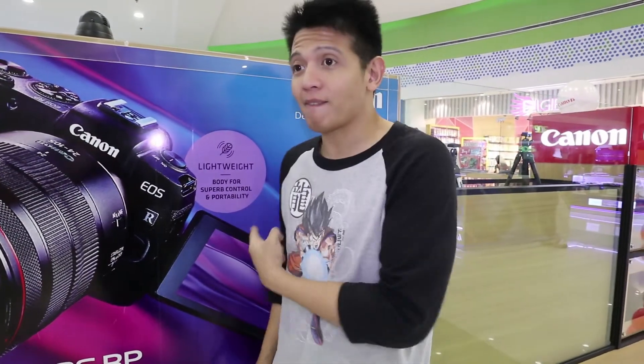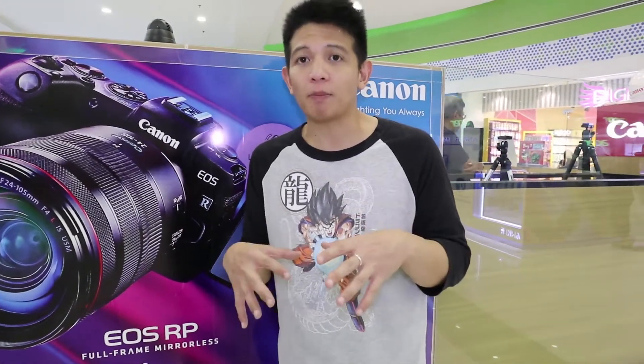So if you happen to be going out to Pampanga to San Fernando, drop by SM City — it's in Cyberzone — so you get to check out cool Canon stuff. You can get the RP, the R, even entry-level mirrorless cameras, all the way up to the printers.